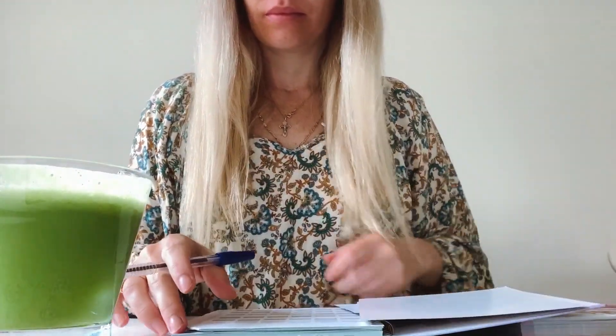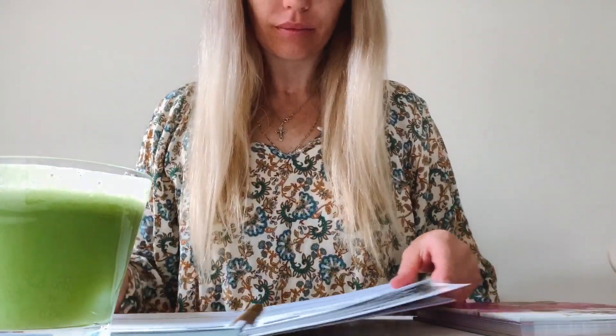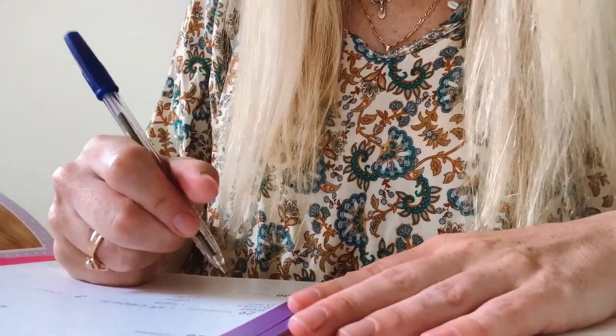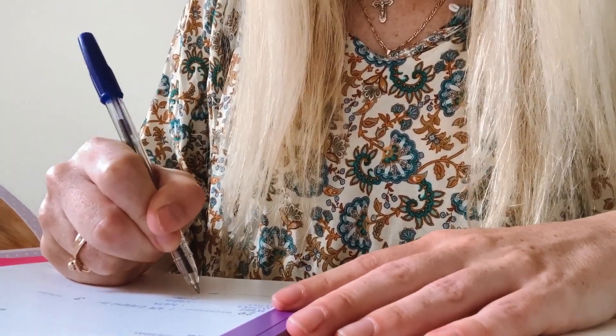I like to create a to-do list and habit tracker for the day. I find that this just helps me to stay accountable and organised. I love to visually see my list and that I'm achieving my goals for the day, and I also love the satisfaction of ticking completed tasks off my list.